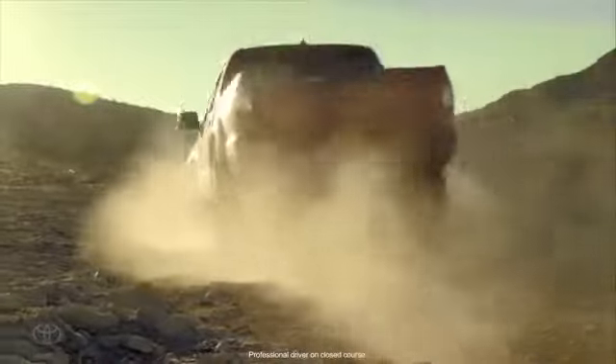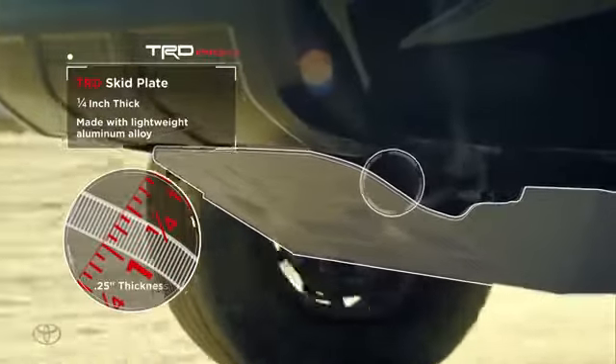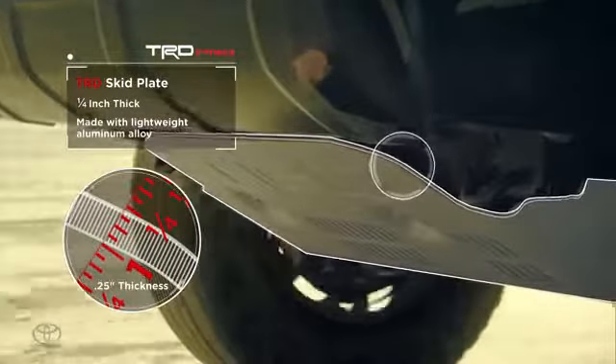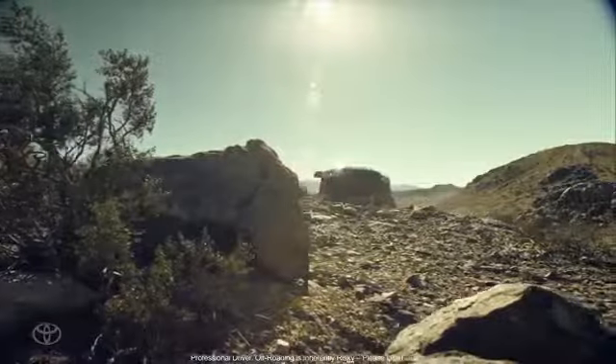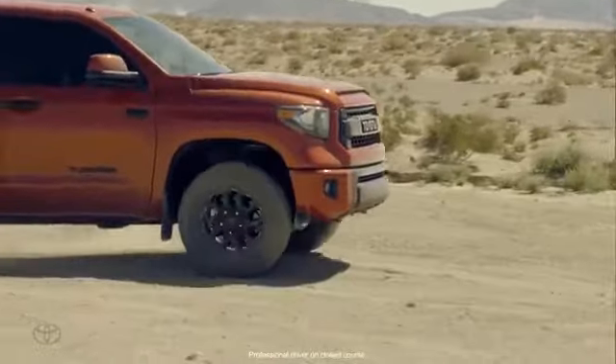Our TRD Pro aluminum skid plates are a quarter of an inch thick — thicker than any skid plate you can get from any other OEM manufacturer, and thicker than a lot of aftermarket skid plates. They give you the rigidity to absorb impacts and they're also lighter than a steel skid plate, so you get higher technology and lighter weight.